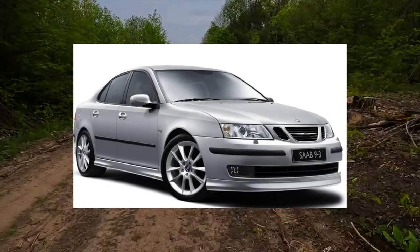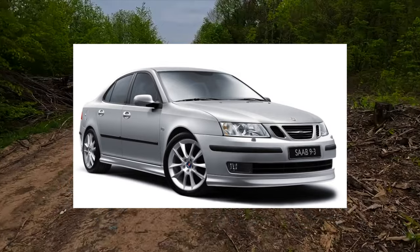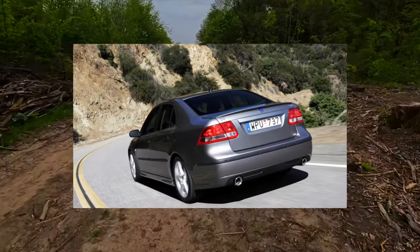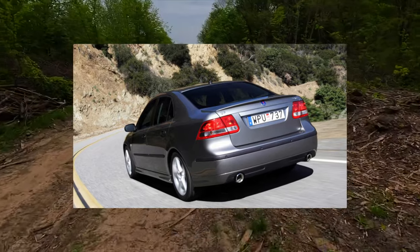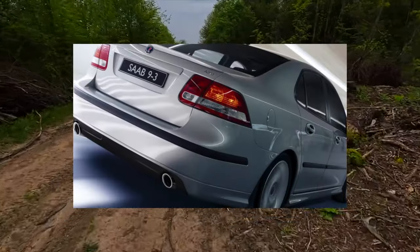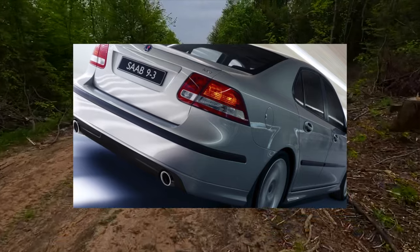Another common problem is the fuel pump — more precisely, not the pump itself, but the fact that to replace it you need to remove the tank because there was no hatch for access from the passenger compartment. Not that this is a unique feature of the Saab 9-3, but it's better to know about it.